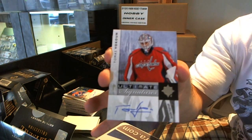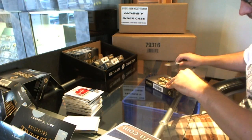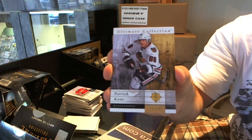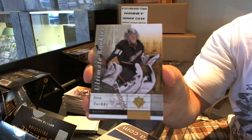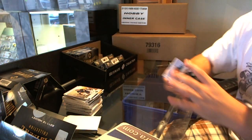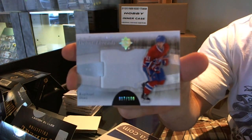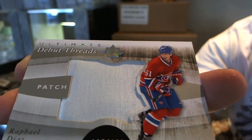And for the Washington Capitals, Thomas Volkoun autographed. I don't feel too bad for Luke and Star now — I think he's doing okay. For the Chicago Blackhawks, Patrick Kane base card. For the Anaheim Ducks, Eero Tarkey rookie. For the San Jose Sharks, Joe Pavelski ultimate signatures. And oh, that's a beautiful patch — number 17 of 100, ultimate debut threads patch for the Montreal Canadiens, Rafael Diaz. That is just drop dead sexy.